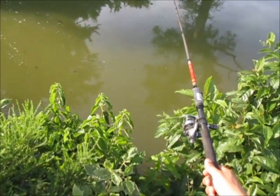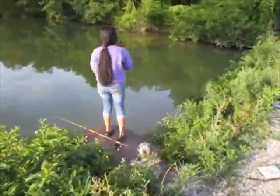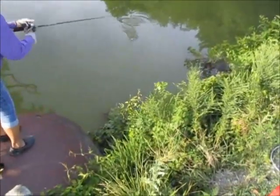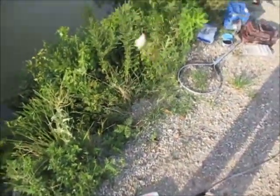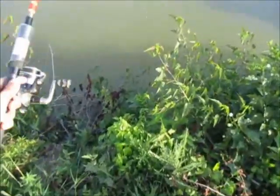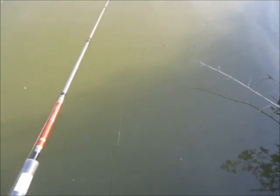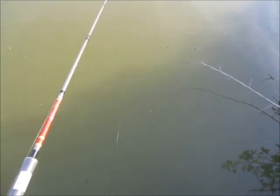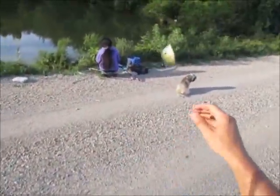It's way deeper right in front of that gutter and behind it — real shallow everywhere else. She caught three red ears in a matter of a few minutes. I got one finally. I just ain't getting near as many as her. Mine is a regular bluegill, not very big.